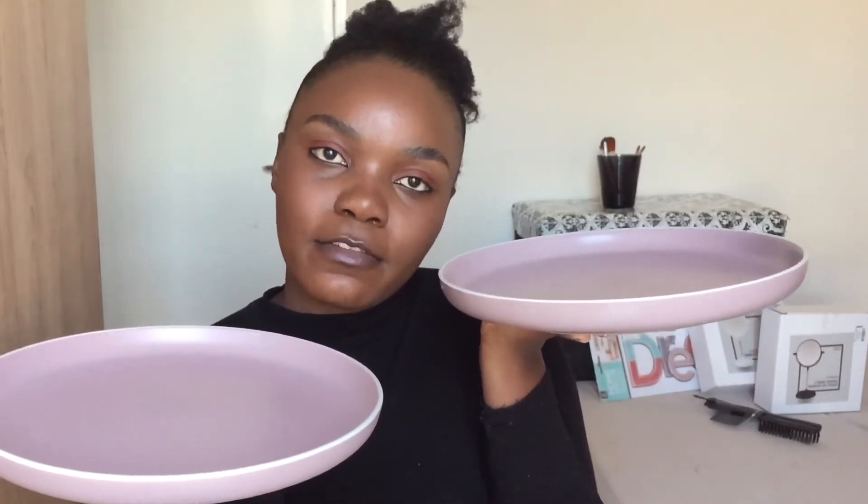I also got these plates for 20 rent each. They are very beautiful. When I bought them, what I had in mind was visitors and snacks — I think these plates are nice for snacks. I got two of them. They also had them in black, so you can pick your preference. They are very beautiful.